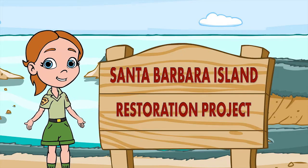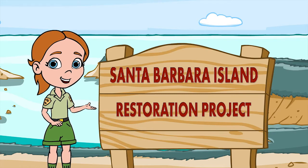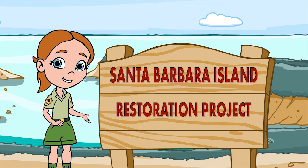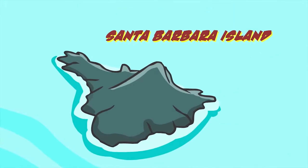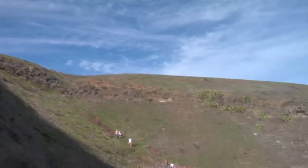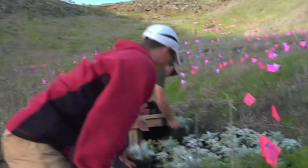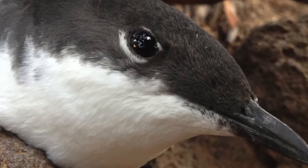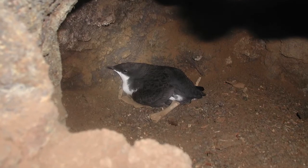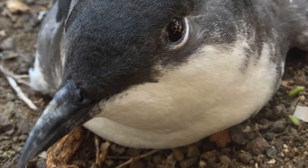Restoration is simply helping the islands get back to their natural state. Let me show you what that looks like. On Santa Barbara Island, biologists are removing invasive weeds that don't belong here. In their place, they're planting lots of native shrubs that benefit seabirds like the Scripps's murrelet, which, like most seabirds, spends much of its life out at sea. The Scripps's murrelet comes to the islands in order to reproduce.